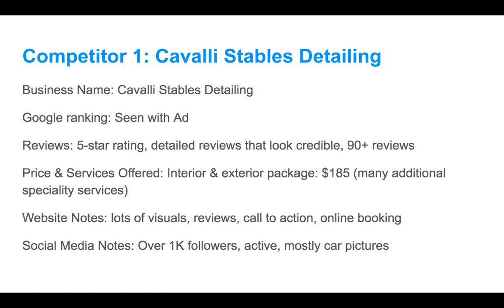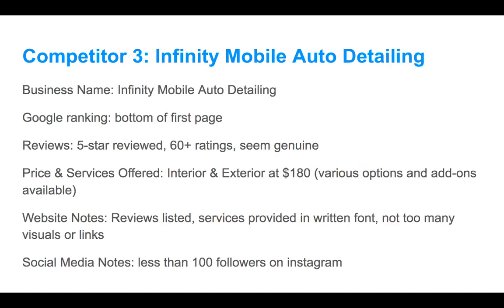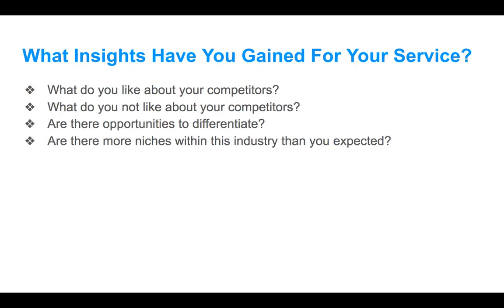For a general competitor analysis, these are the things you want to look for: business website, Google ranking, reviews, price, services, website notes, and social media notes — very, very simple. You're not doing a complex analysis here. That's the beauty of a startup, especially a summer service startup — you don't need to do a thorough analysis, you just need to get an idea of what's out there. I did the same for Competitor 2, Mobile Auto Care, and Competitor 3, Infinity Mobile Auto Detailing.